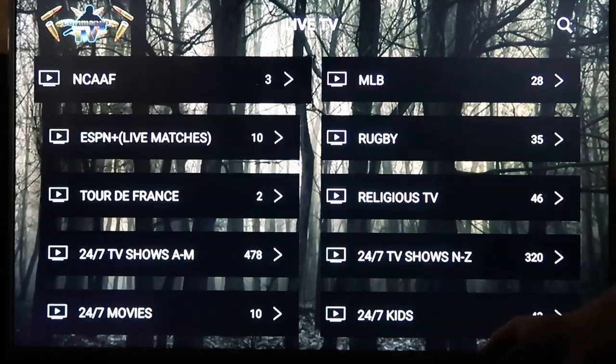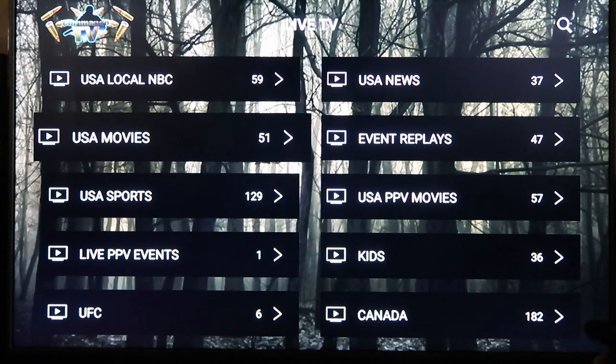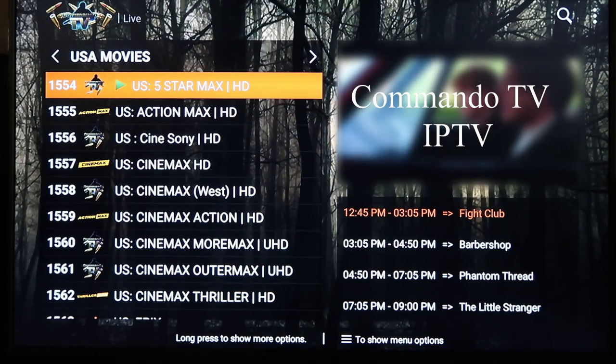Be careful though — just like all the other categories, the moment you click on that Adult section, the very first channel will start playing a preview right there. So block that channel if you've got young kids.